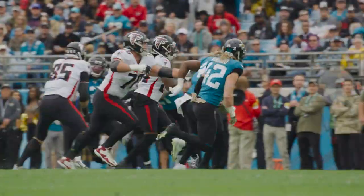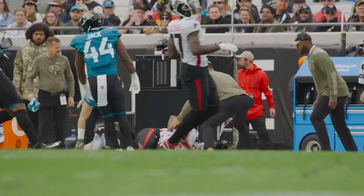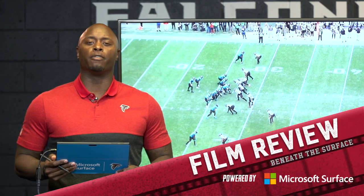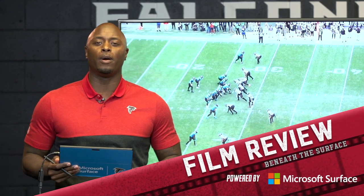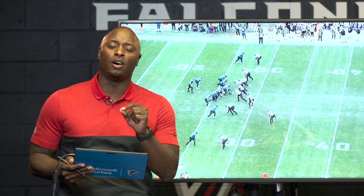Here's a toss, Patterson running left, big hole, 40, 45, out of bounds at Jacksonville's 48 yard line. What's up everybody? I am DJ Shockley. Want to thank you guys for joining me for Falcons Film Review, powered by Microsoft Surface. Big win for our Falcons last Sunday — let's talk about some of the big plays that happened in that ball game, and let's start on the defensive side of the ball.